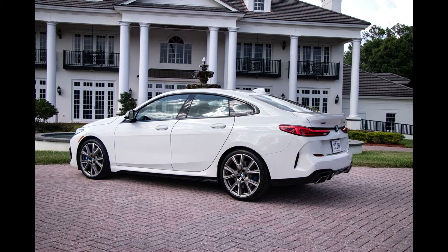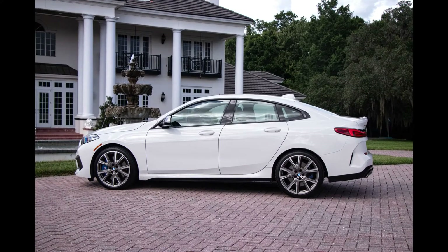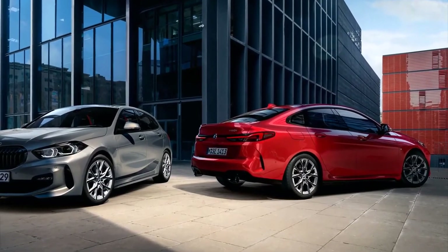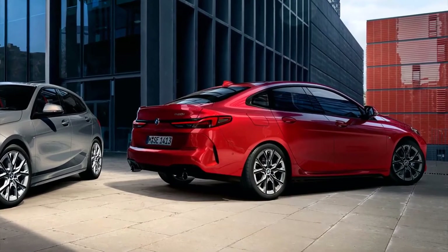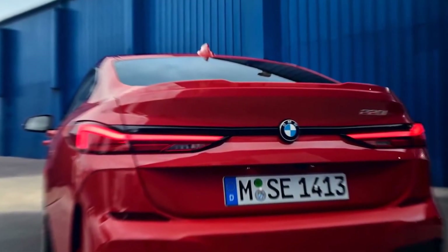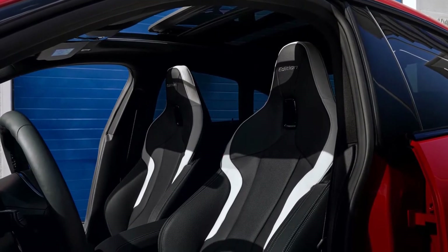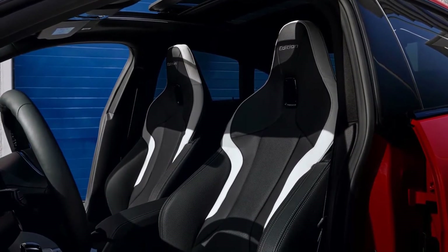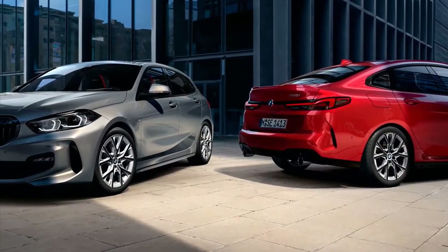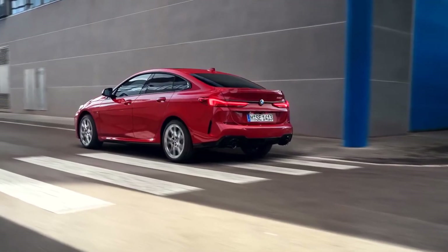The EPA rates the 228i xDrive Grand Coupe for 23 miles per gallon city, 33 miles per gallon highway, and 27 miles per gallon combined, and on our 200-mile highway fuel economy loop it posted an impressive 37 miles per gallon. The more powerful M235i model earns nearly the same ratings — 23 city, 32 highway, and 26 combined — and in our testing it also delivered 37 miles per gallon.